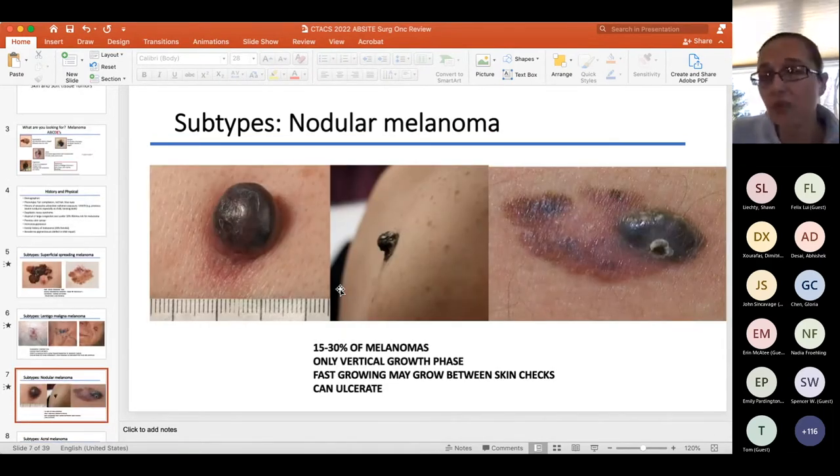Nodular melanomas are the ones we worry about most clinically. They tend to behave aggressively, have a high mitotic rate, and are usually deeper at the time of presentation. For example, I had a patient who had no clinically palpable lymph nodes two weeks ago and had one by the time we brought him to surgery for a sentinel node biopsy. These can be incredibly aggressive. Nodular melanomas are the raised ones.